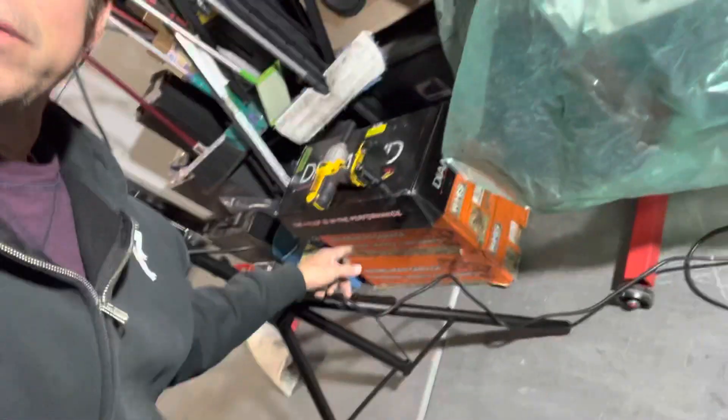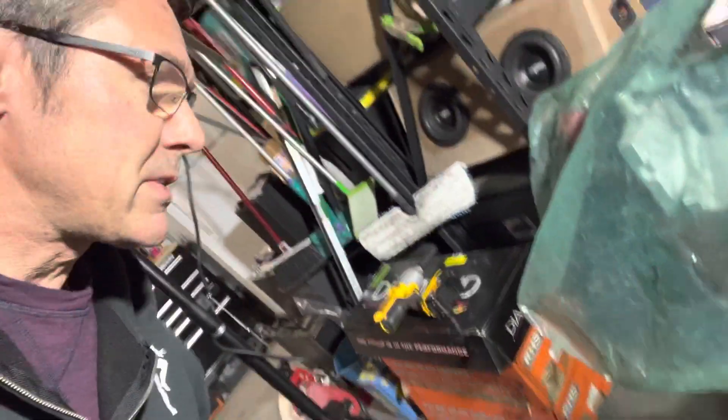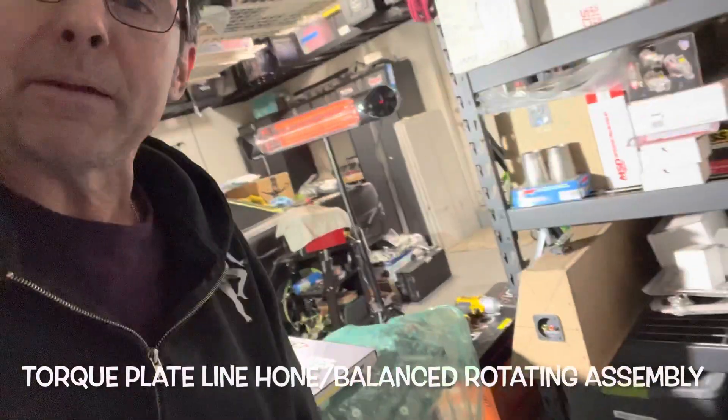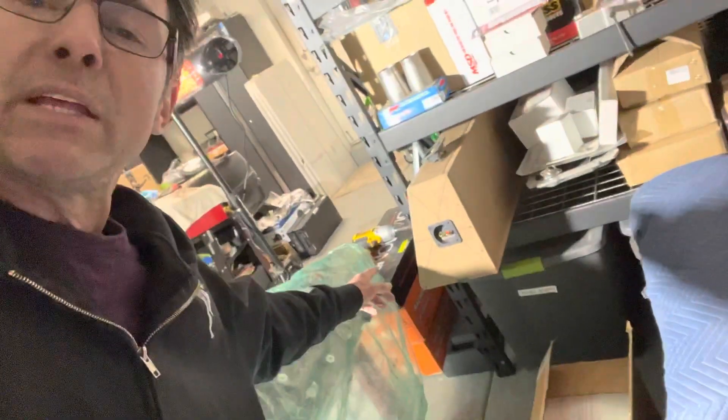We have cylinder heads, pistons down there, we have a flex plate, we have a crankshaft. What have we got in here? Harmonic balancer, connecting rods, bearings, timing set. All the other goodies are in that box. And there's my subwoofer thing, which we've made some progress on — so that's all good stuff, right? All progress, all very good things.